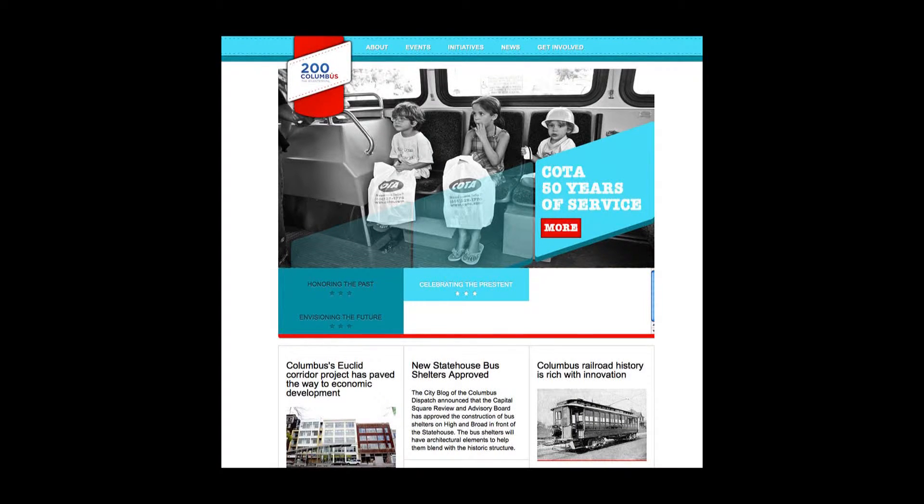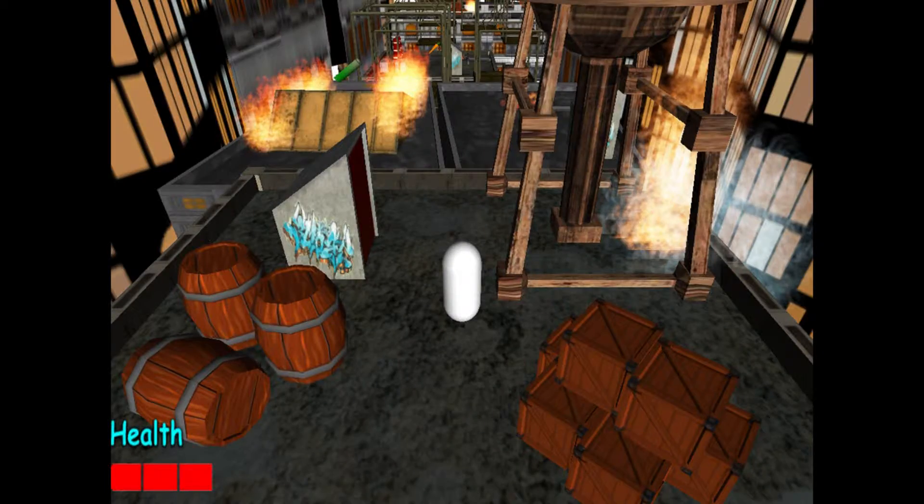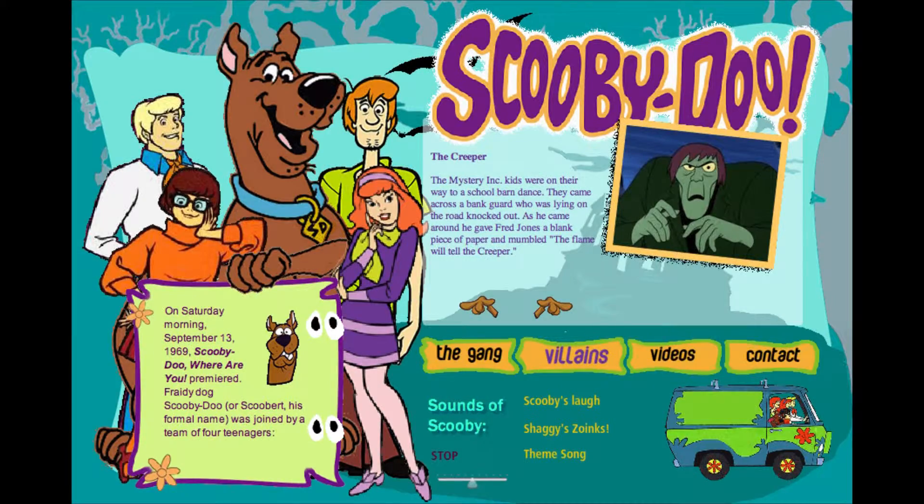It basically goes into research, and that research is based off of what we're instructed to do from the client. It's pretty much on an hourly scale — about six to eight hours depending on the type of project. Research, research, research, and then illustration, and then rendering from that standpoint to a final project.